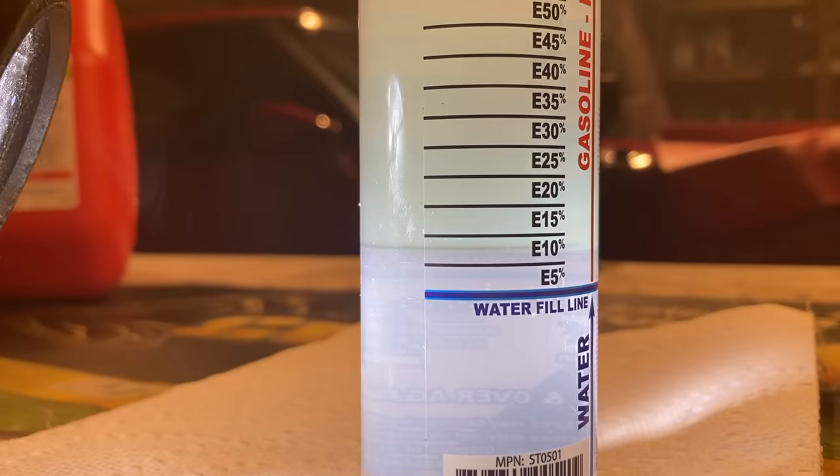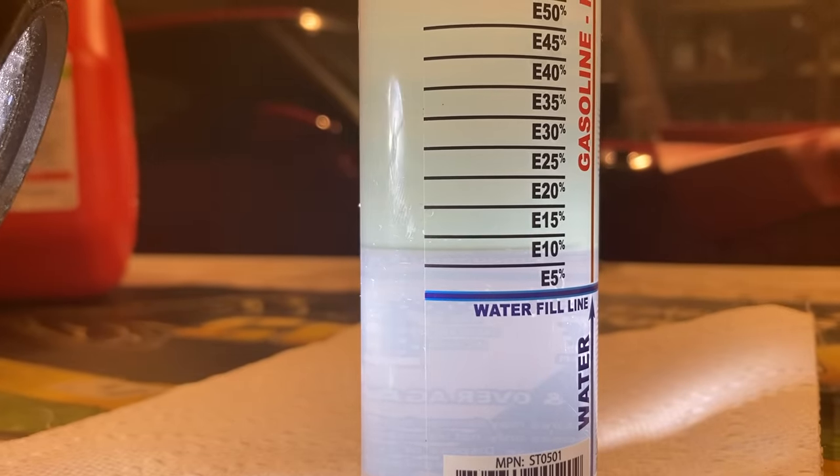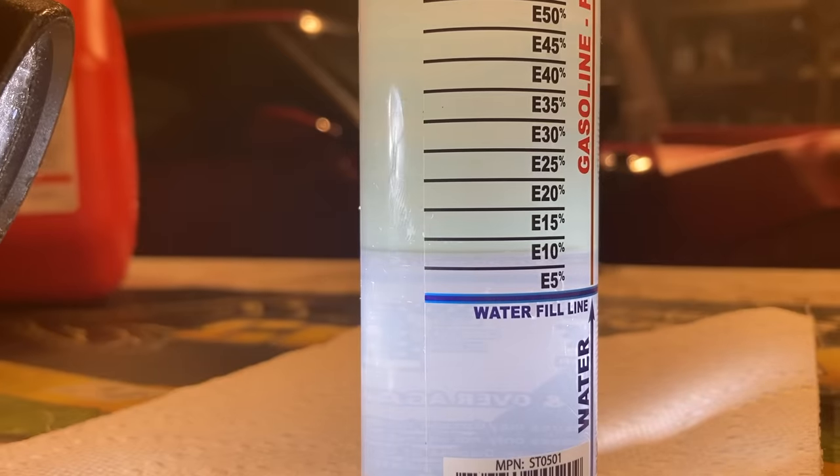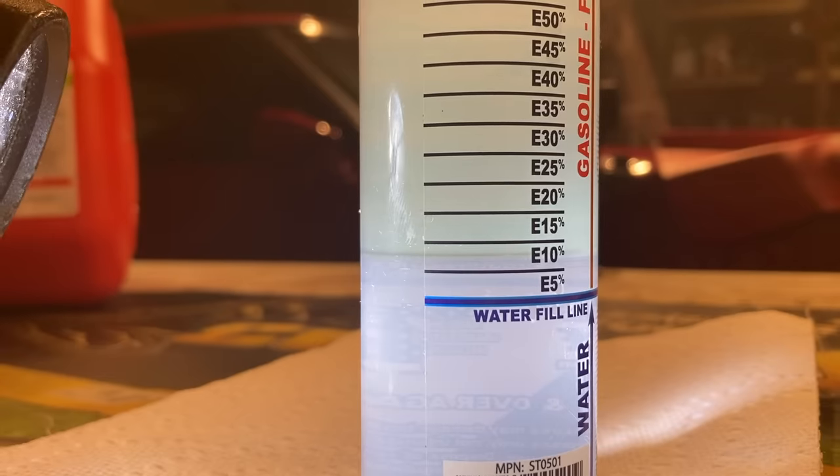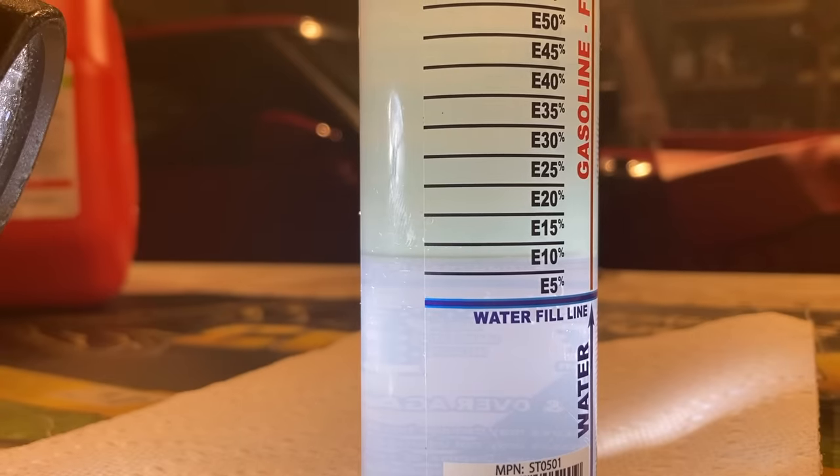We've let the 87 octane sit for five minutes and as you can see, it is right below the 10% ethanol level. So we have pretty much 9% ethanol in this gasoline.